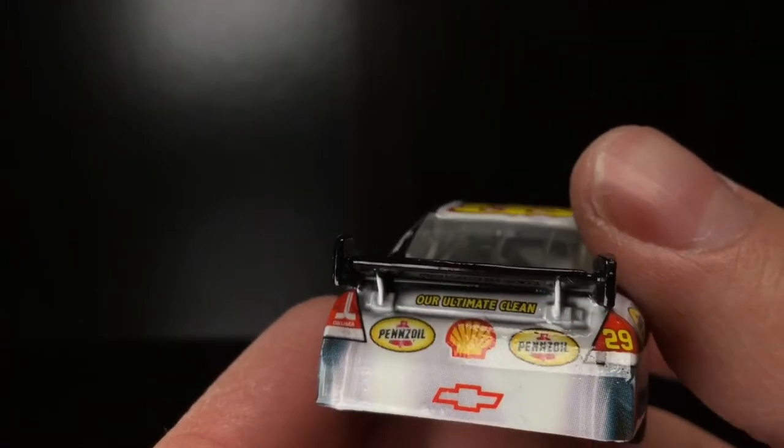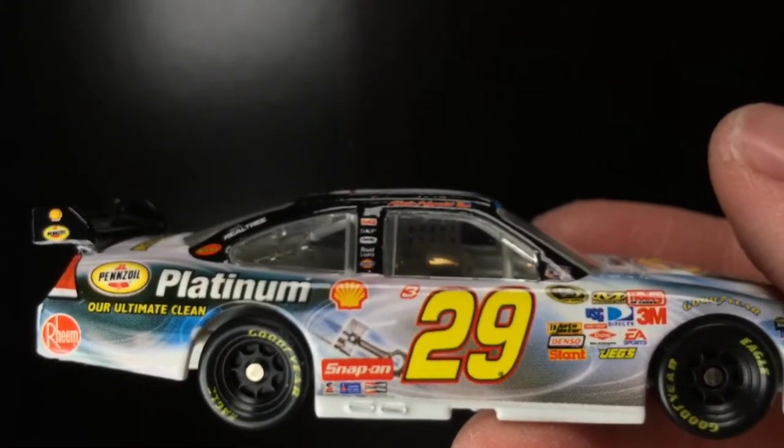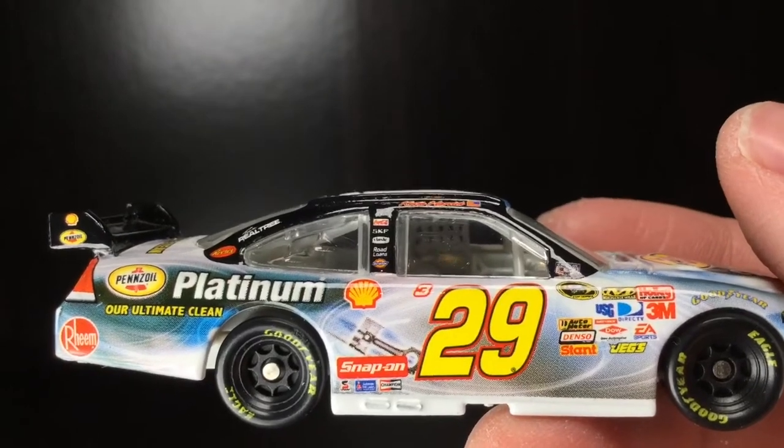Red bow tie right there. This die-cast — I'm telling you, man — this freaking die-cast is just absolutely incredible.